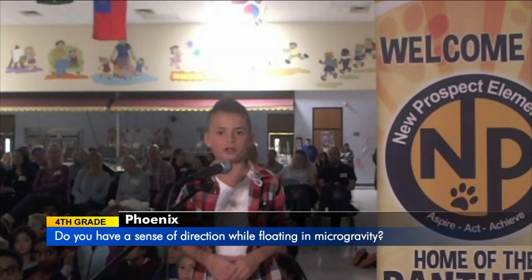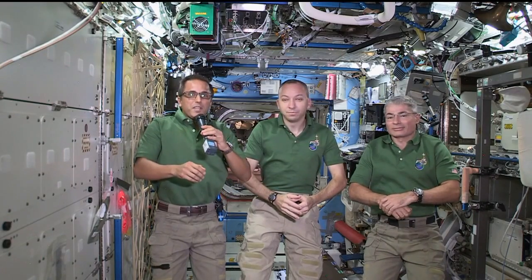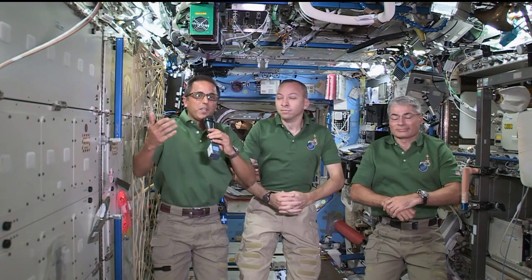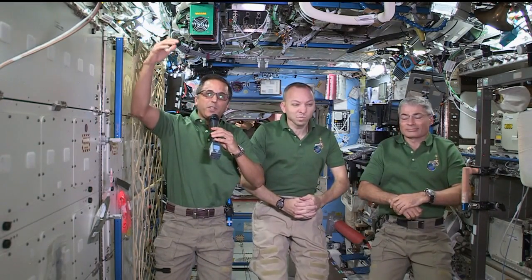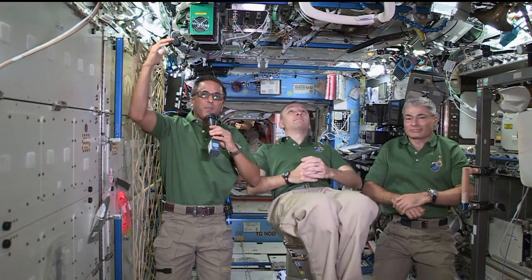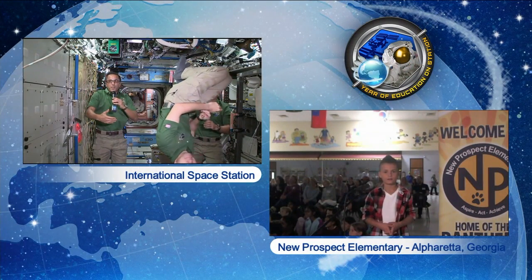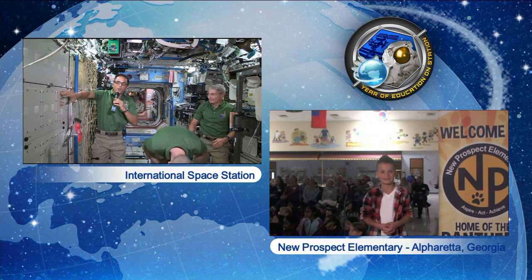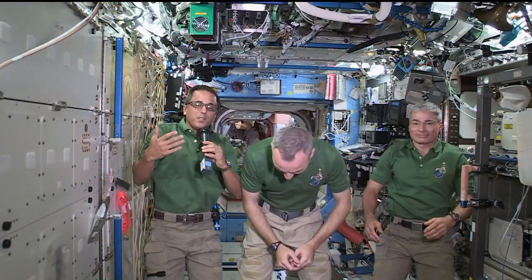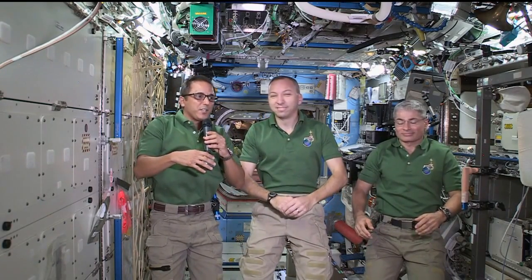My name is Phoenix and I'm in the fourth grade. Do you have a sense of direction floating around in microgravity? Right now, we look like we are standing up and we have lights above us — just like at home, lights are on the ceiling, so that is up. But you can flip around like Randy's doing, and for him it looks like he's standing up too. So there's really no sense of direction other than maybe the writing on the walls and the lights, which makes it really neat. You can get in all different kinds of spots and it all seems to work fine — it's a great place to live and work.